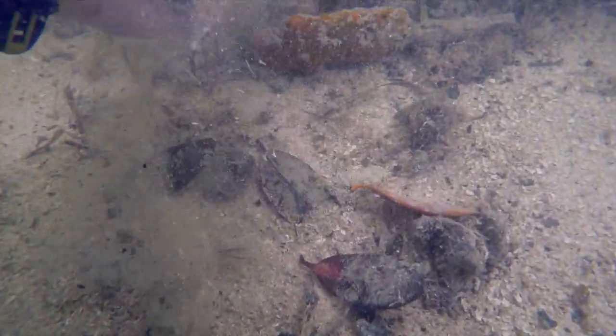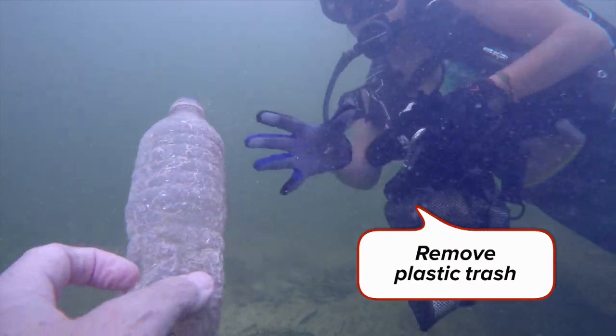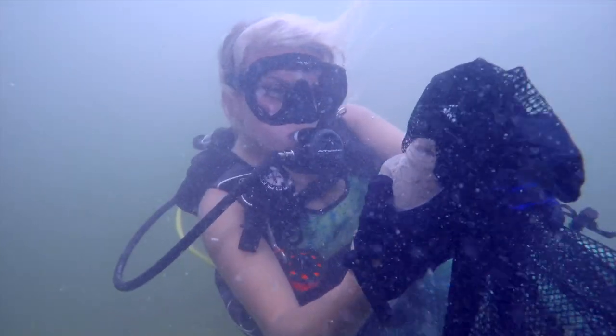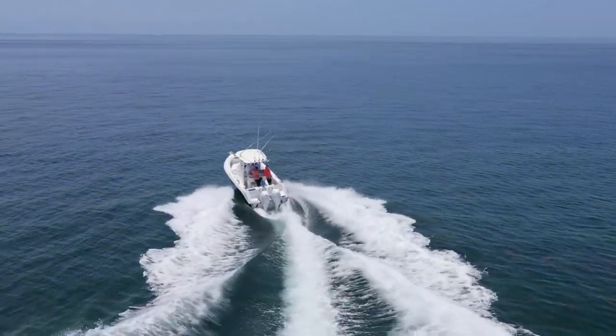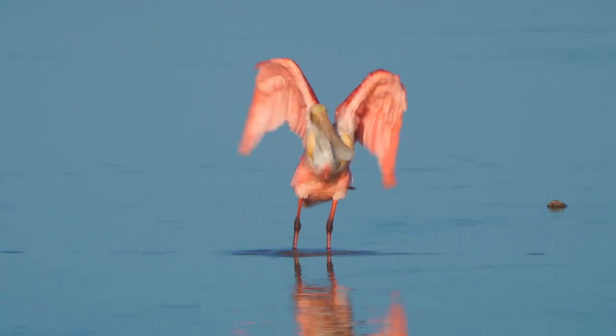If you're out diving or snorkeling and you see trash on the reef bottom or the sea floor, please pick that up and bring it in. You want to leave the place better than when you got there. When we're out on the waterways enjoying our ecosystem here in the Florida Keys, we want to be respectful of other boaters and especially our environment.